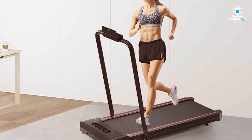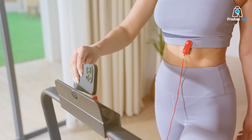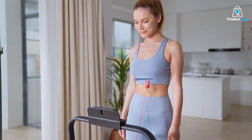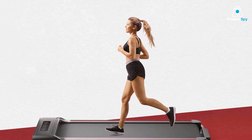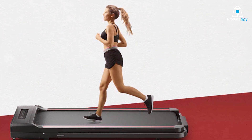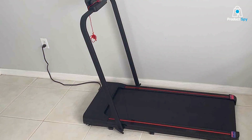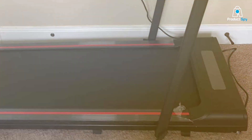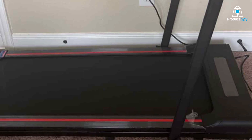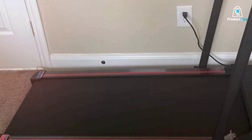One of the key features of the FREEPY is its durability. Constructed with high-quality materials, it's built to withstand heavy usage. The walking belt is both spacious and durable, providing a comfortable and secure walking area. The cushioning system reduces impact on joints, making it ideal for longer walking sessions. It comes with an easy-to-use control panel, allowing you to adjust speed settings and monitor your activity conveniently. The quiet motor ensures a peaceful environment, suitable for home or office use. Furthermore, its safety features, including the emergency stop mechanism, provide peace of mind for users.